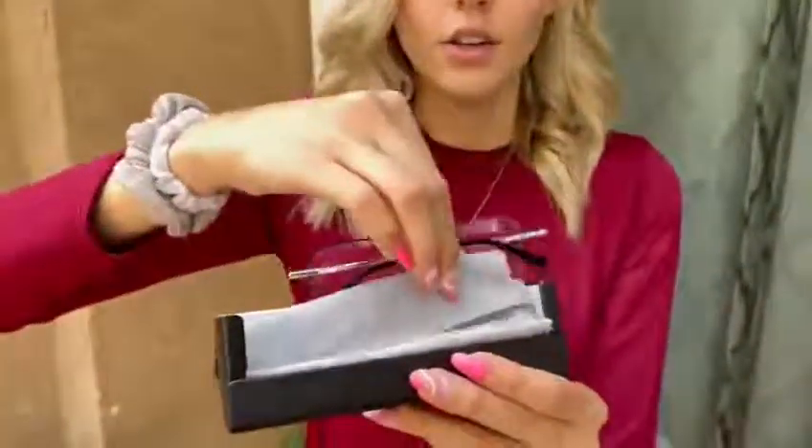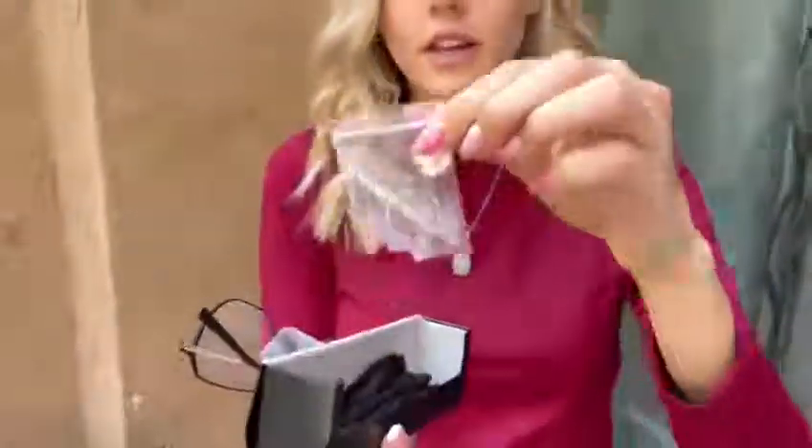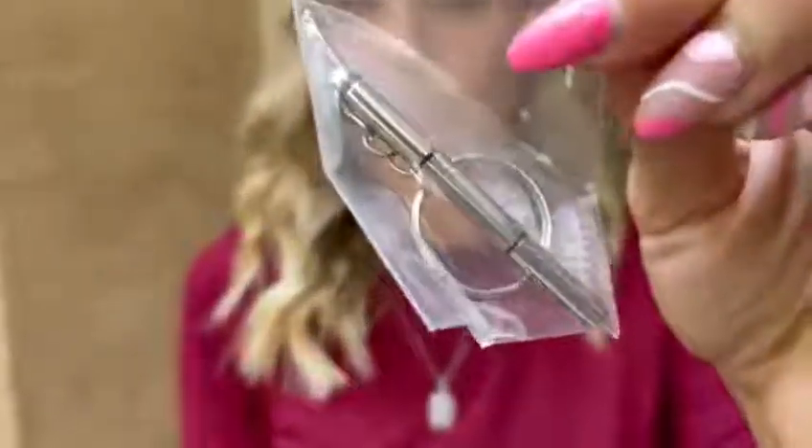You open them up, they come in this case right here. It comes with the glasses and a little material rag to wipe off the lenses. And it also comes with this right here — the extra nose pads and a little screwdriver to fix if anything were to break on the glasses.